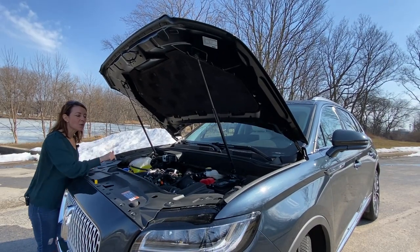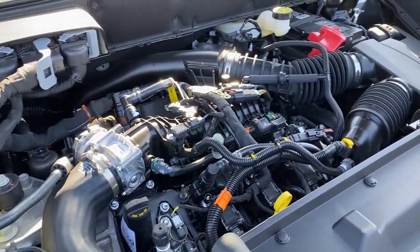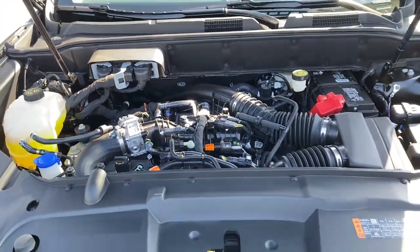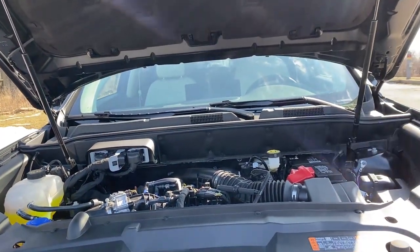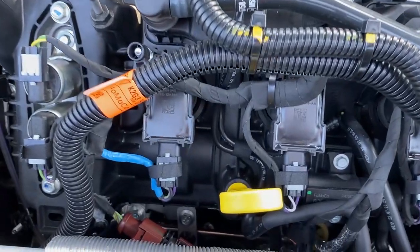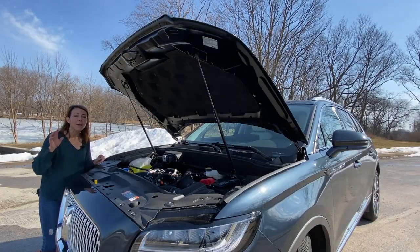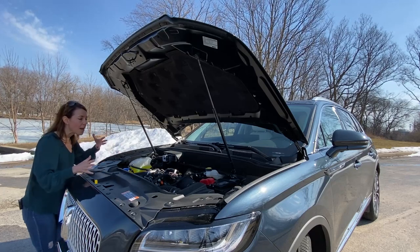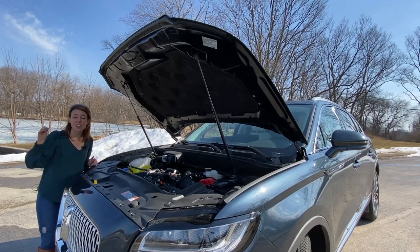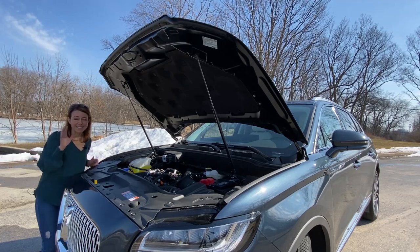I want to start with the engine, even though it is not new. This is the same 2.7-liter V6 engine that was in the previous generation, and it does really well. It has nice, smooth, clean, seamless power throughout the entire acceleration curve, delivering 335 horsepower and 380 pound-feet of torque. My only exception to the clean, smooth, seamless power is the auto stop-start system — frankly, I don't like it.